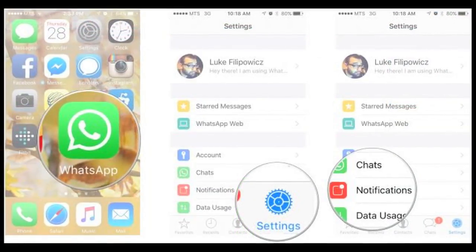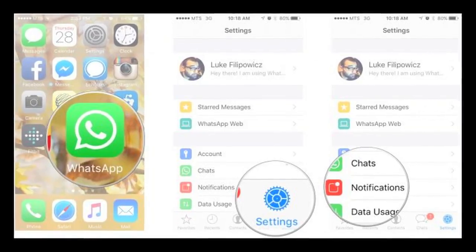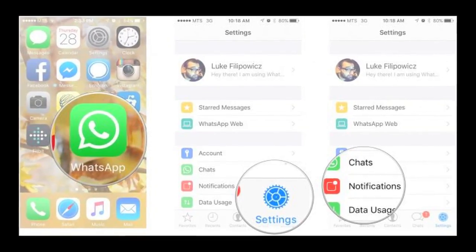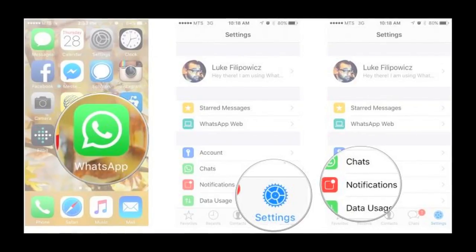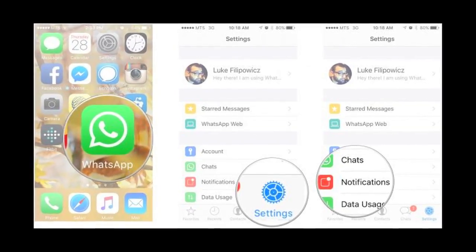8. You can customize your notification ringtones for different chats. Click on the chat you want to customize the ringtone for, then tap on the name and enable the Custom Notification option. You will be able to choose a ringtone of your choice for that contact.